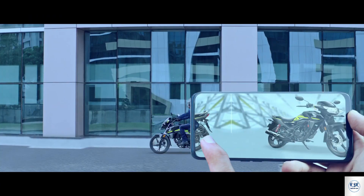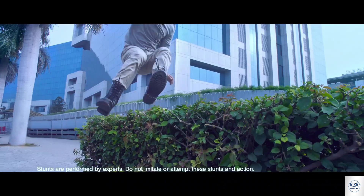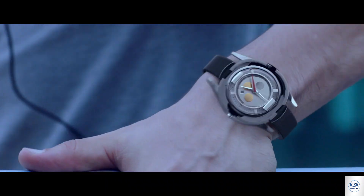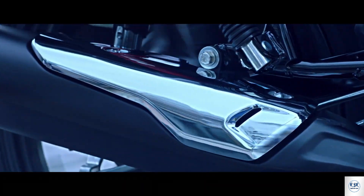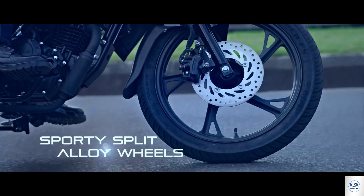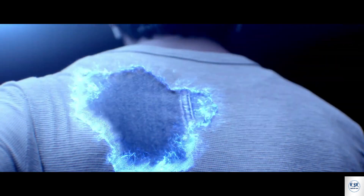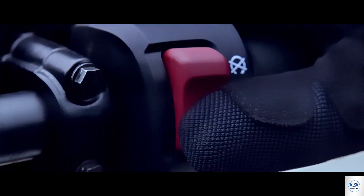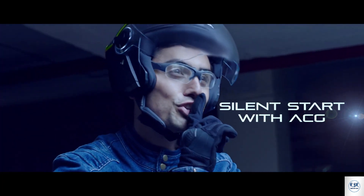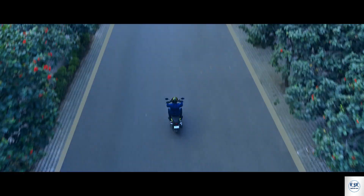Honda Shine SP 125cc — for smoothness and engine efficiency, this is considered one of the best bikes. The engine is a four-stroke air-cooled type with a full digital console and fuel injection system. It has tubeless tires both front and rear. Power is 10.8 PS at 7500 RPM, torque is 10.9 Nm at 6000 RPM, fuel capacity is 11 litres, and mileage is 65 kmpl. The on-road price in Kolkata is approximately 1,70,000 rupees.